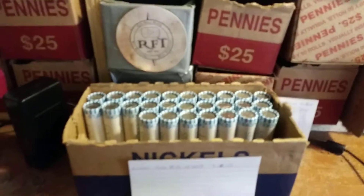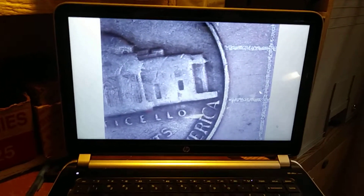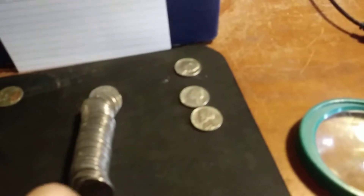On roll 23 and just got another '40s nickel. Let's take a look — 1947. Do we have a mint mark? 1947 Philadelphia. On to the next.